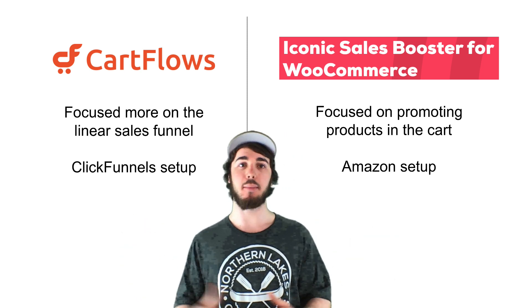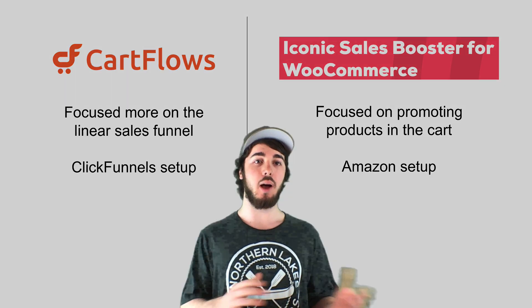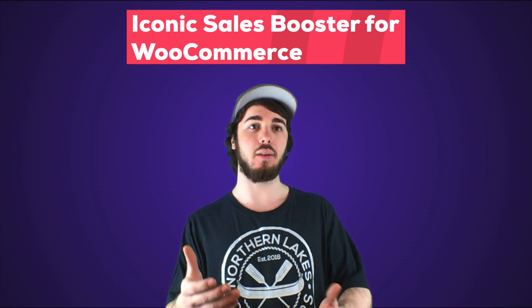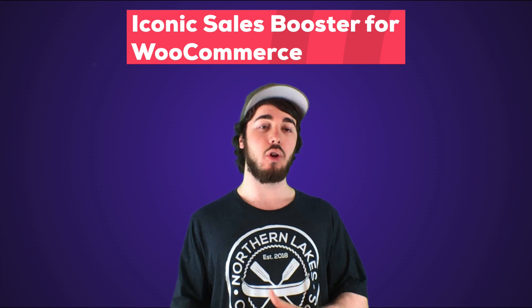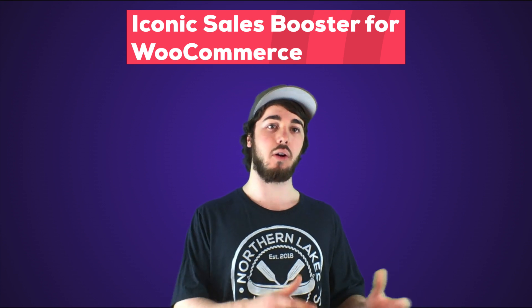It's like a ClickFunnels compared to an Amazon-type setup. If you're working with online courses, it's a great way to upsell to a higher course package or sell other products. If you're running a yoga course, for example, maybe you want to upsell to a yoga mat with your logo or a specific style of yoga mat. You can upsell to that with this tool, and you can also sell a coaching or mastermind in the order bump or cross-sell features.